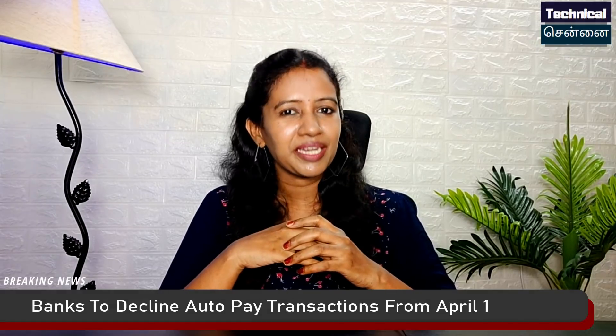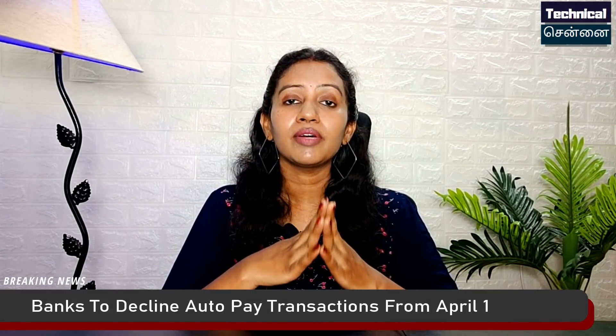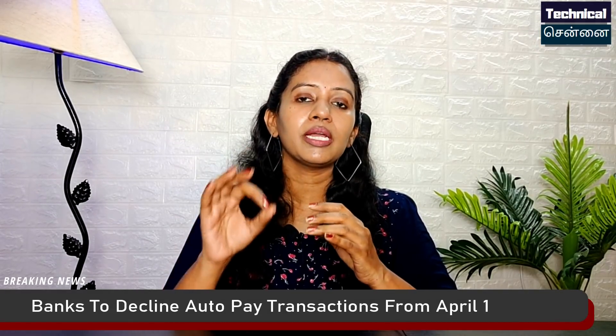The first update is RBI's April Automatic Transaction feature. This relates to your bank account autopay and e-bill, including postpaid bills.